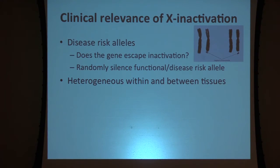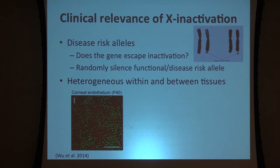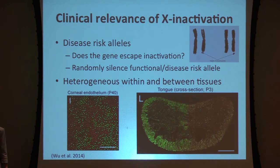We should also understand that X inactivation is heterogeneous within and between tissues. You cannot sample from one tissue and determine whether the paternal or maternal X is inactivated overall. There's been great work from Jeremy Nathan's lab in mouse models, where they placed green or red fluorescent tags on each of the two chromosomes. In the corneal endothelium, the pattern is like a shaken bag of red and green jelly beans — patchy all over the place. However, in the tongue, one half is completely one color and the other half is the other color. This tissue-specific patterning could have implications depending on which genes are on the X.